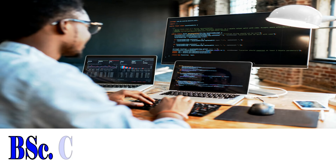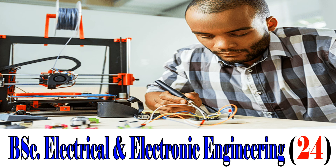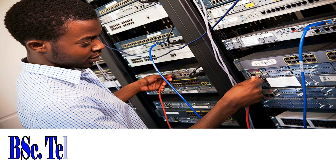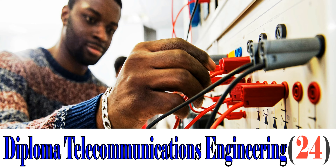We begin with the undergraduate programs, starting with the Faculty of Engineering. BSc Computer Engineering, cut-off point 24. BSc Electrical and Electronic Engineering, cut-off point 24. BSc Mathematics, cut-off point 24. BSc Telecommunication Engineering, cut-off point 24. Diploma in Telecommunications Engineering, cut-off point 24.